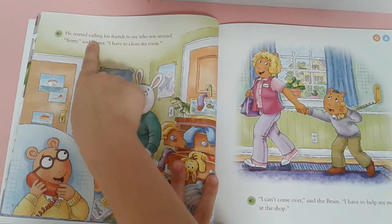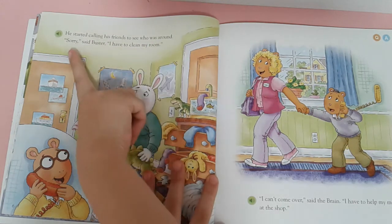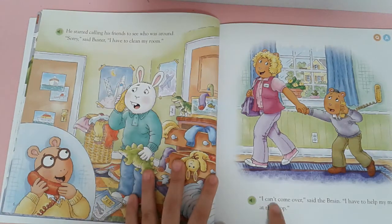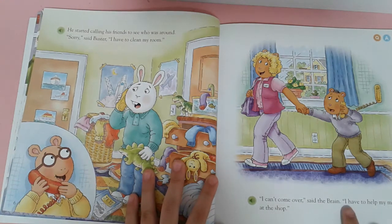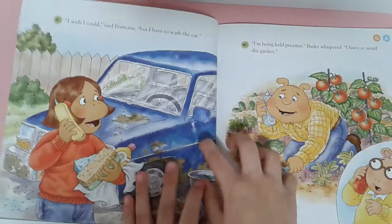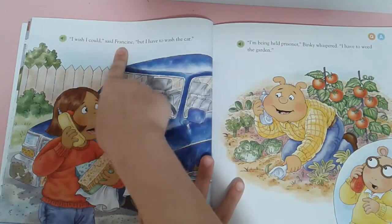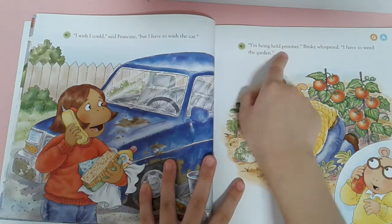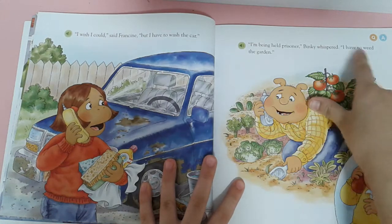He started calling his friends to see who was around. Sorry, said Buster. I have to clean my room. I can't come over, said the friend. I have to help my mommy at the shop. I wish I could, said Francie, but I have to wash the car. I'm being helped, pray sir. Biggie whispered: I have to be the guardian.